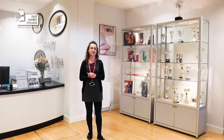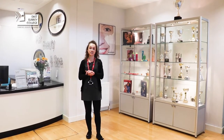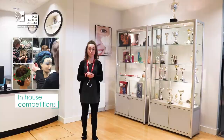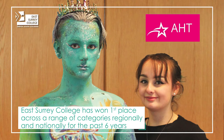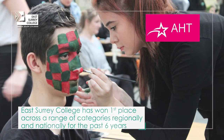Back here at reception, I'd like to showcase our trophy cabinet. Our students get to take part in a lot of in-house competitions and external competitions also. The biggest external competition being AHT, which is a competition to showcase the skills our students have learned on their course.